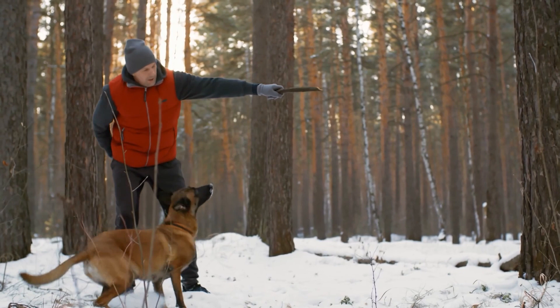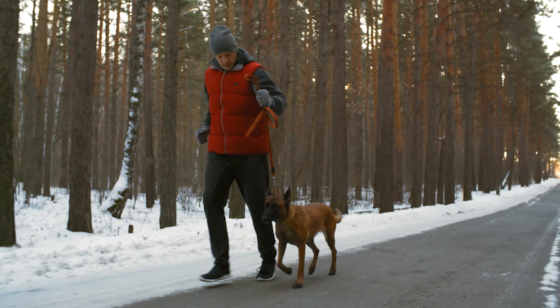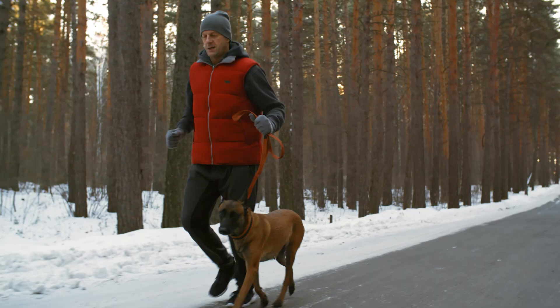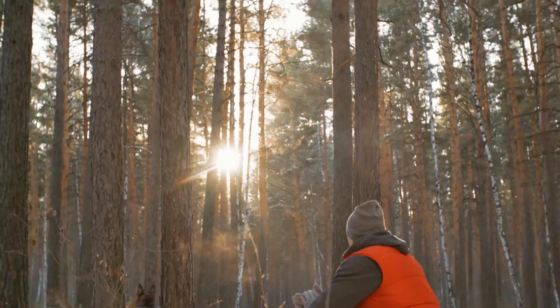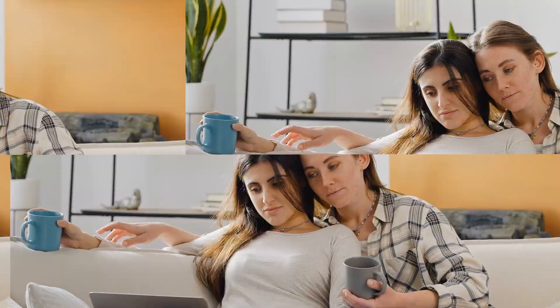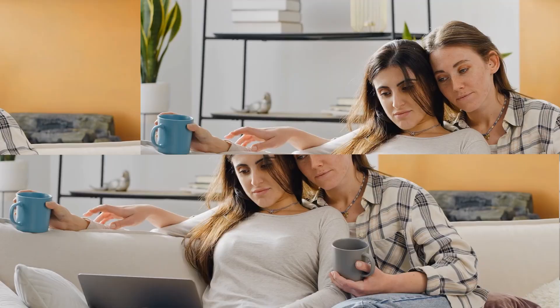The Belgian Malinois just requires plenty of daily exercise and mental stimulation to keep it happy and healthy. If you're an active person looking for a loyal and devoted companion, the Belgian Malinois is the perfect choice. With its gentle and playful demeanor, incredible endurance, and unwavering loyalty, it makes a fantastic running buddy. So strap on your sneakers and get ready for some amazing adventures with your new best friend, the Belgian Malinois.